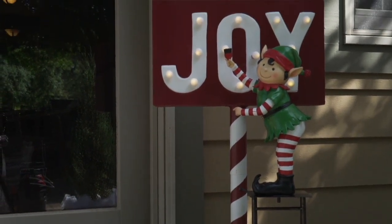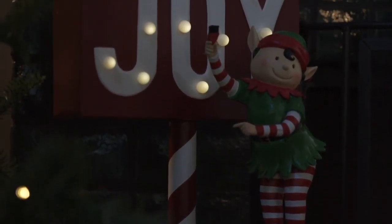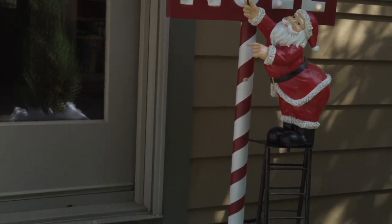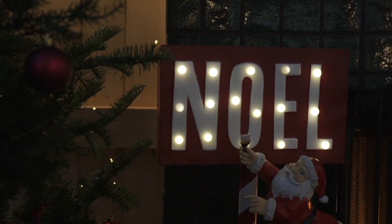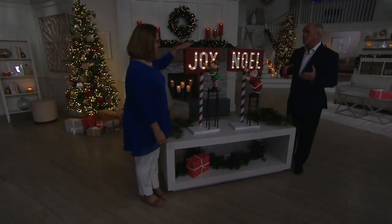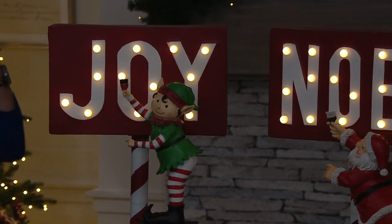Plow and Hearth made this a marquee sign, so you've got those lights lighting up just saying this is the season of Joy, this is Noel. You've got those beautiful globe lights built right in — you don't have to add them, they're already there. Plow and Hearth is known for gardening in summer, but Christmas is where they really shine, because these are artisans — a community expressing themselves with emotion. That's what Christmas is all about: we all become little kids and reminisce about simpler times.